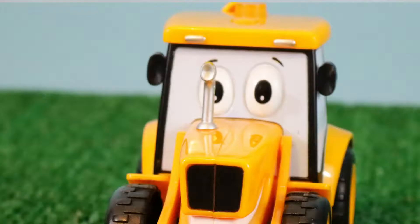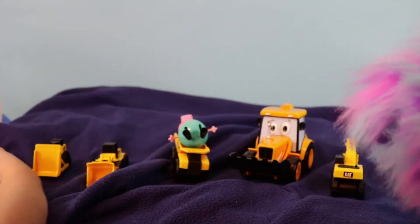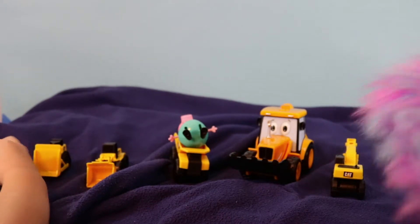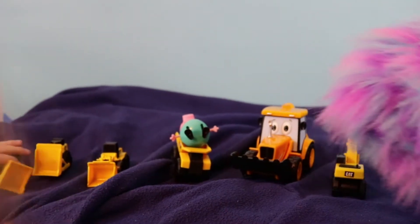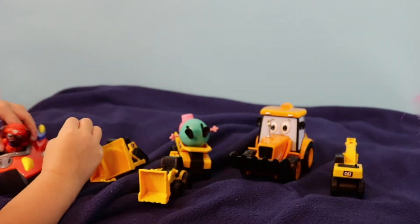We all need help to get out. Who's going to help us? We can get the Paw Patrol. The Paw Patrol are here? Yes. Let's get the Paw Patrol. Zuma, you must get in your hovercraft and help them.